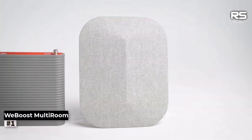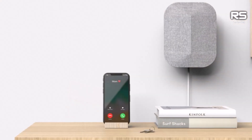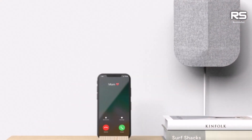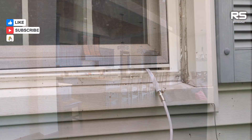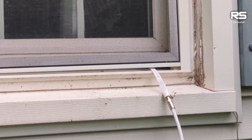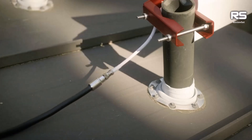Number 1: WeBoost Home Multiroom. In the pursuit of a robust signal enhancement solution, the quest is not merely for a marginal connectivity upgrade but a transformative boost that transcends the limitations of a single room. Enter the WeBoost Home Multiroom, a distinguished victor of the esteemed Tom's Guide Ultimate Home Office Awards. The brilliance of WeBoost lies in its directional antenna design, which, albeit demanding a tad more finesse during setup, rewards users with an unparalleled signal potency boasting an impressive 65 dB gain.